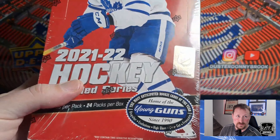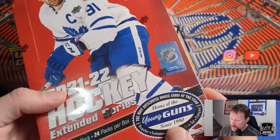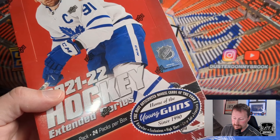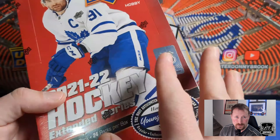Dr. Donnybrook here, boys, and today we are doing another hobby box of 21-22 Upper Deck Extended Series Hockey. Most people are probably at this point getting tired of Series 1, Series 2, Extended. I kind of am, even though I haven't ripped a ton of it.